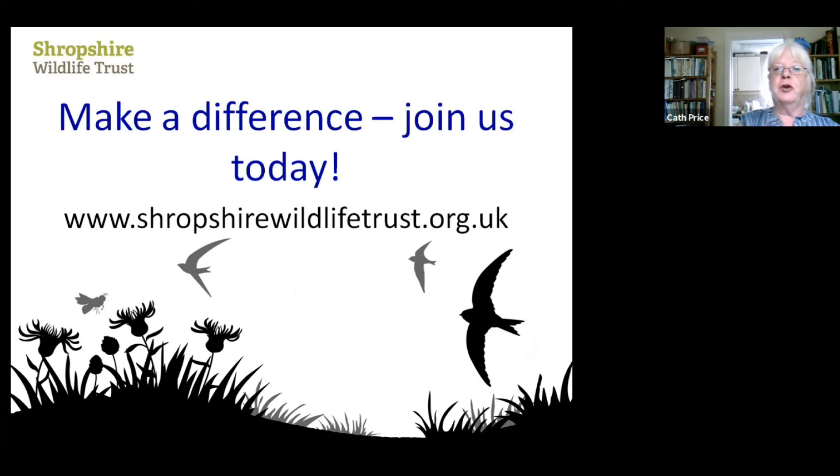One of the things you can do is join the Wildlife Trust, which might not sound like it does very much for oceans, but all the Wildlife Trusts together make a big lobbying group to pressurise the government to look after the environment. The more members we have, the louder we can shout. So if you're not a member already, think about joining us. The whole family can join for only £5 a month — which is less than one portion of cod and chips at the seaside.